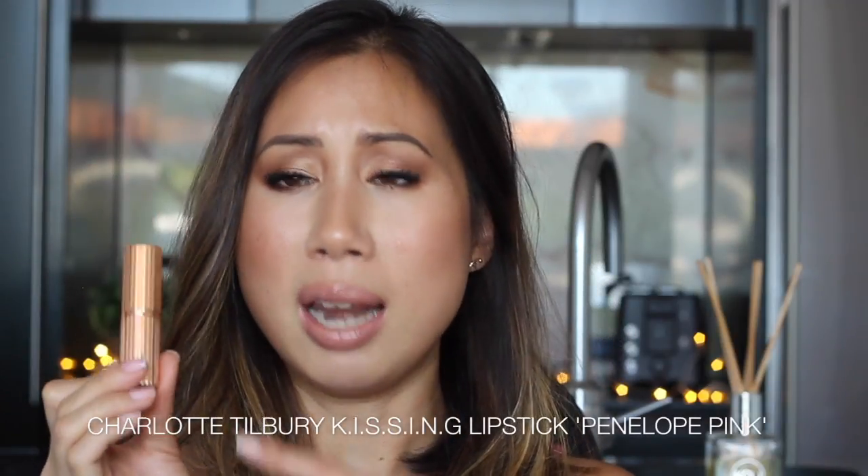My next favourite luxury nude lipstick is a Charlotte Tilbury — I think this is the KISSING formula — in the shade Penelope Pink. But I would argue that this is more of a warm, peachy nude than a pink. I don't think it looks pink on my lips. And I have to say, if I'm being objective, this is probably not the best formula, but it's the colour that I am in love with. It's not a bad formula, but comparing it to the other formulas in my lineup, this is probably my least favourite.